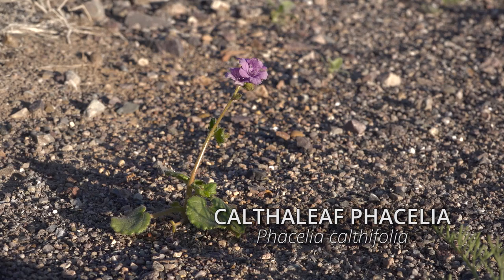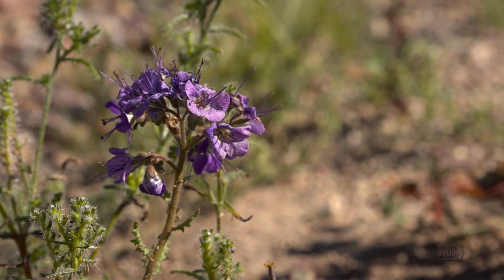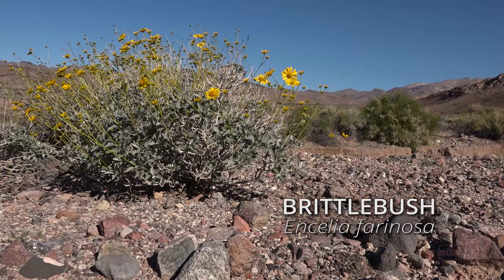The kaltha leaf and notch-leaf phasalia have a sticky sap that can cause irritating dermatitis for some people, not unlike poison oak. Brittle bush is one of the more striking shrubs in Death Valley, with its silvery-white leaves, brittle stalks, and bright yellow sunflowers during bloom.